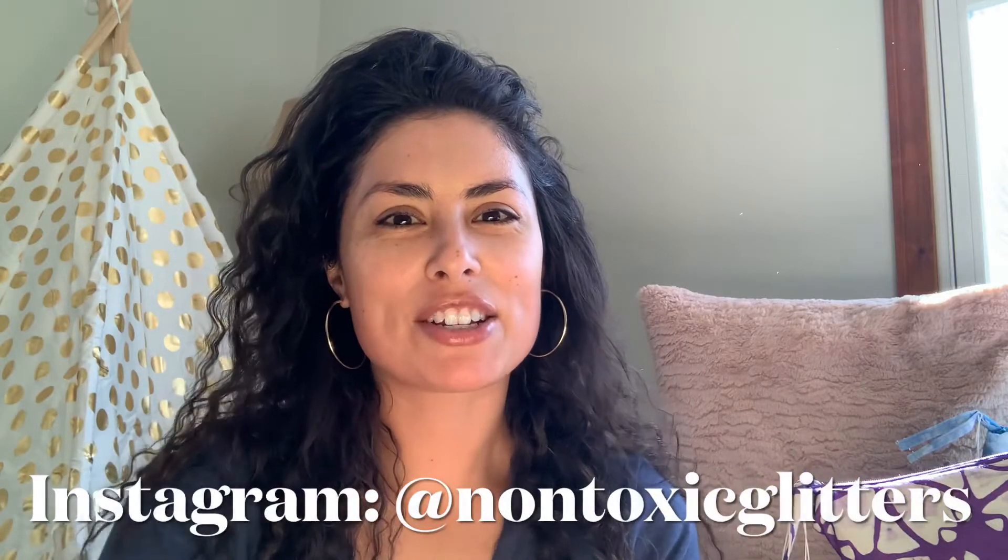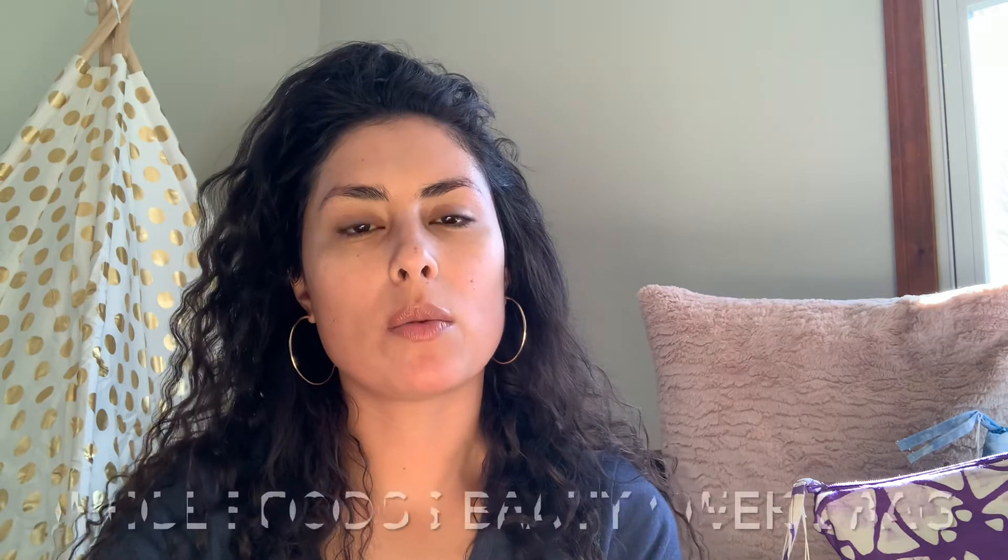Hi, it's Suzette and welcome back to my channel, Non-Toxic Glitters. Today I wanted to show y'all what I ended up getting from the Whole Foods Beauty Week. They had their beauty bag on Friday the 12th, and I wanted to show y'all all of the value that it came with this year and just all the goodies that were inside.